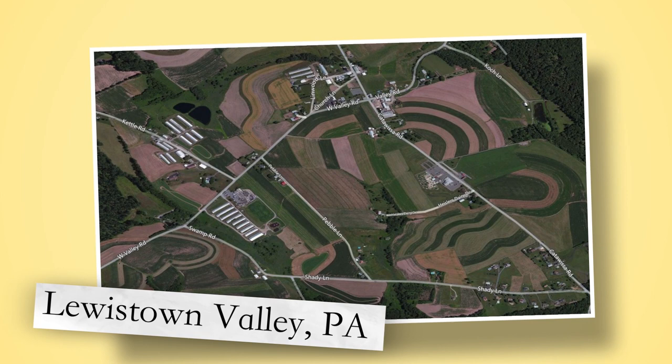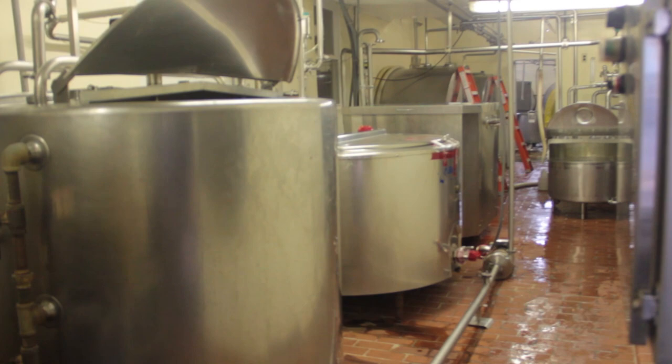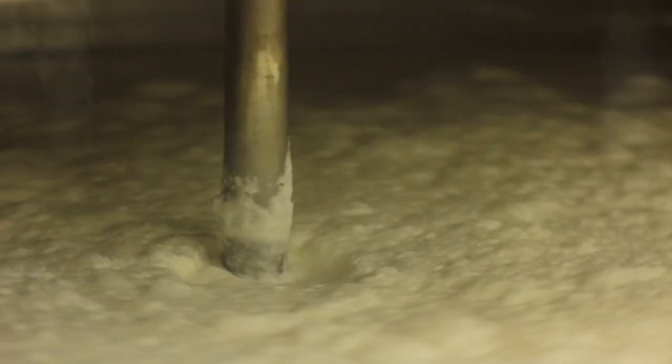Now sit back and watch as we take you into the farm country of the Lewistown Valley. Yingling's ice cream is all natural, free of added hormones, steroids, and antibiotics. The milk tanker will transport the deliciousness to the ice cream plant. The first thing that is done is the mixing with the local milk, cream, and the ingredients.